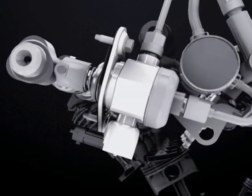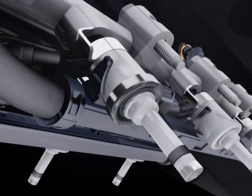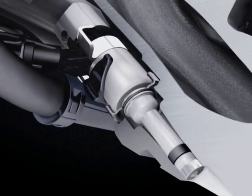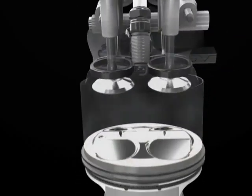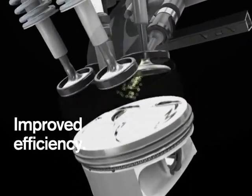By moving the fuel injectors into the engine cylinder, engineers were able to enhance the air intake routing, effectively allowing the engine to breathe better, improving both overall engine efficiency and power.